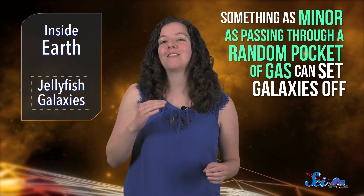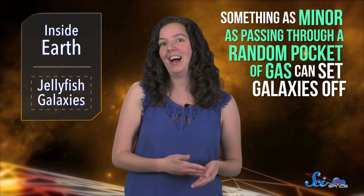Astronomers already know that galaxy mergers and other large events can force gas toward a galaxy's central black hole, activating it. But this new paper shows that something as minor as passing through a random pocket of gas can set galaxies off, which might explain a bunch of active non-jellyfish galaxies too. They might have slammed into something that pushed gas toward their centers, even if they didn't come out looking like jellyfish afterward. So that's one more reason to study some of the weirdest-looking galaxies out there — they can teach us a lot about all kinds of processes happening in the universe.